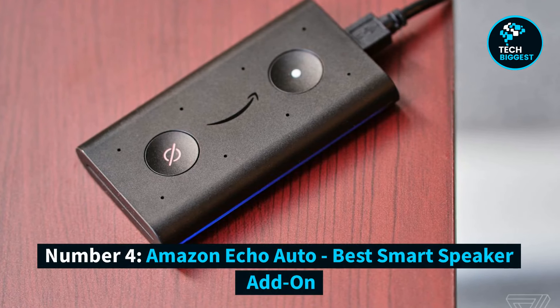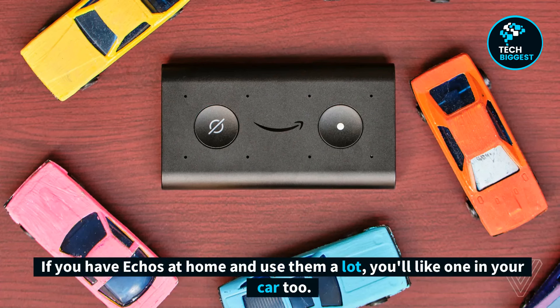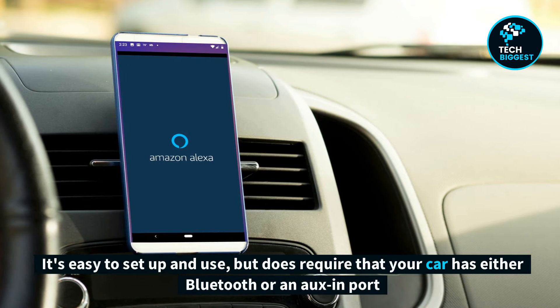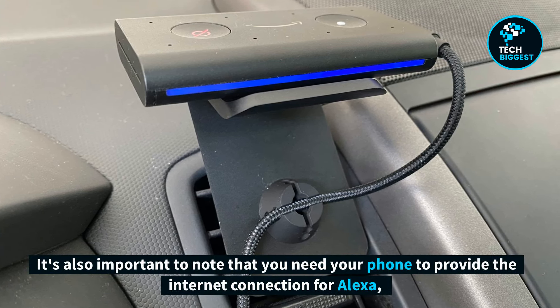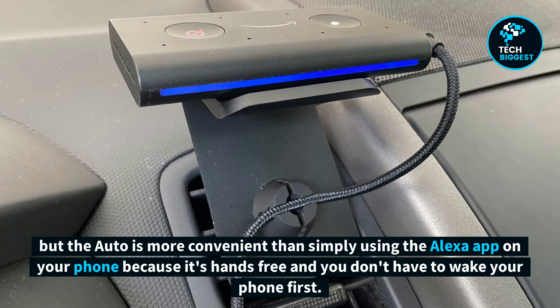Number 4: Amazon Echo Auto, Best Smart Speaker Add-On. The Echo Auto brings Amazon Alexa to your car. If you have Echos at home and use them a lot, you'll like one in your car too. It's easy to set up and use, but does require that your car has either Bluetooth or an aux-in port so you can hear Alexa's voice and any streamed music through your car speakers. It's also important to note that you need your phone to provide the internet connection for Alexa, but the Auto is more convenient than simply using the Alexa app on your phone because it's hands-free and you don't have to wake your phone first.